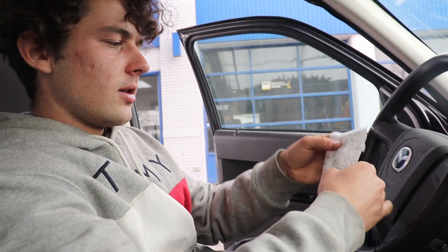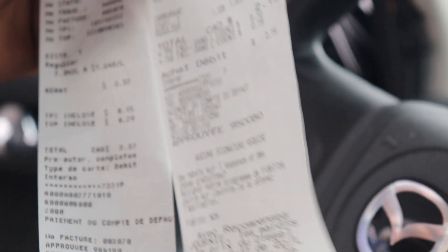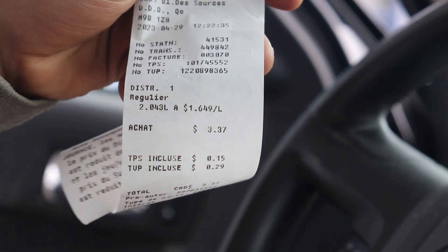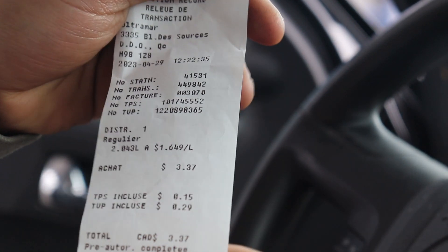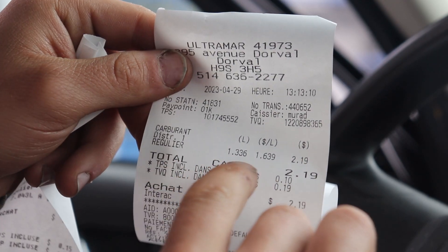I think this experiment is a success. These are the final results, both for approximately 9 kilometers. The first run with gas and no hydrogen was 2.043 liters for 9 kilometers. The second run, the same distance with hydrogen, used only 1.236 liters. So that's the proof — there's a difference. It's working.